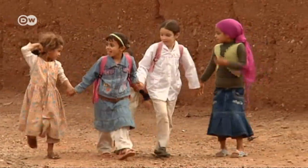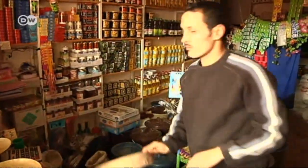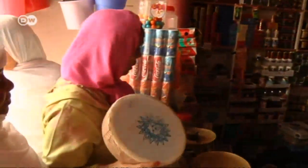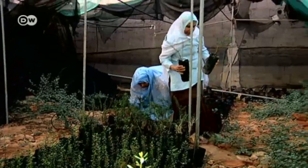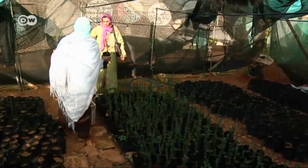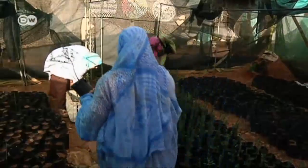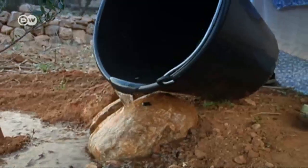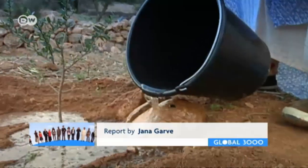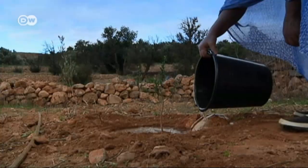With their income, the women send their children to school, or shop for things without having to ask their husbands for money. The women have also established a tree nursery. The argan seedlings need to be specially nurtured, as rainfall is unreliable in Morocco, and these women's independence is reliant on the survival of the argan trees. In ten years' time, these trees are expected to bear fruit for the first time — they're an investment in the future.